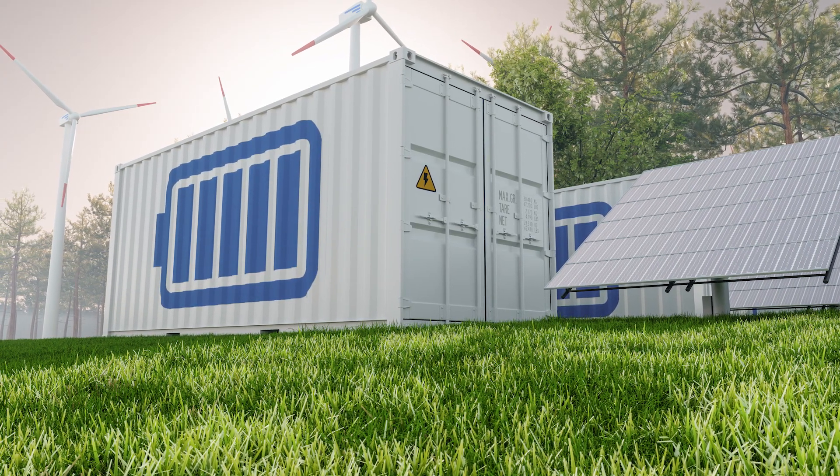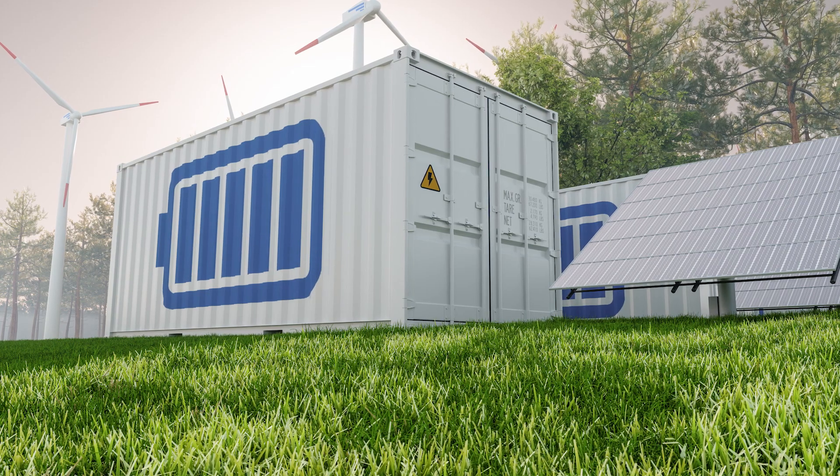There are a number of different battery technologies available at the moment. Lithium-ion is the most commercial at the moment. There's been a lot of development in the technology over the past decade, and that's what's allowed grid-scale battery storage to be possible.